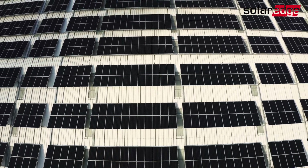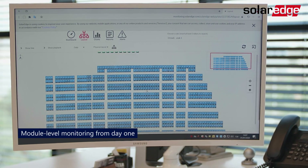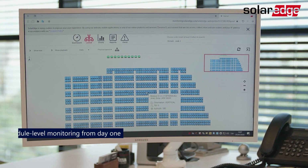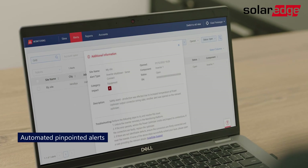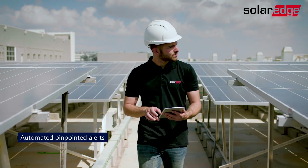From day one, SolarEdge power optimizers let you monitor your entire system's performance and safety levels 24/7 down to the module level. By tracking the real-time health of your system with the monitoring platform, maintenance personnel can quickly pinpoint and resolve any matter.